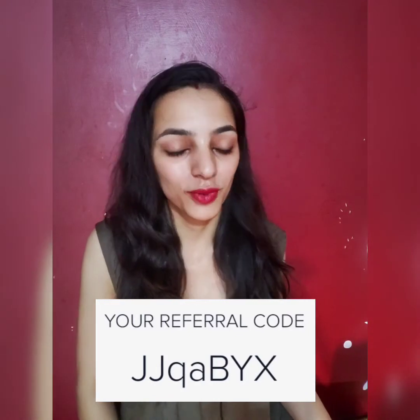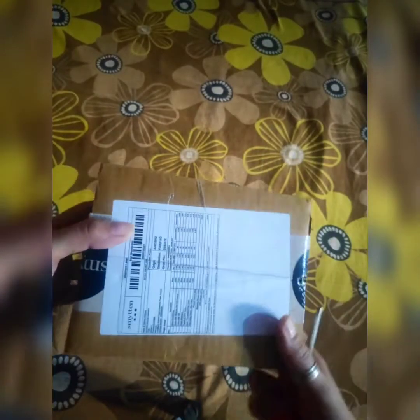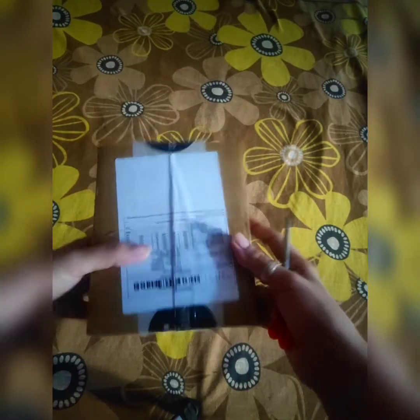I will tell you the benefits of this box. I am going to unbox it and I have not opened it yet — I will open it directly. So let's get started, let's open it and see the products. Please subscribe to my channel. The packaging is very good, as you can see.